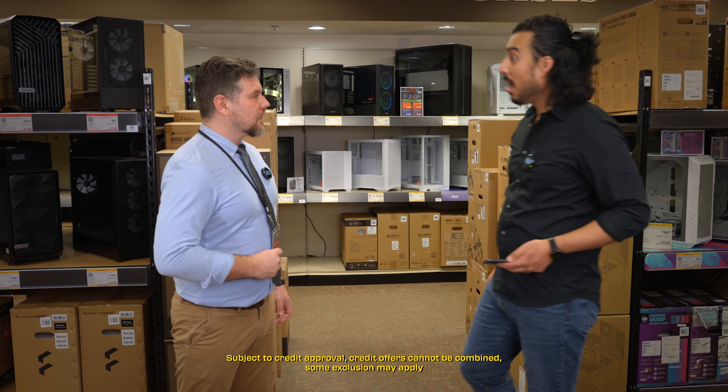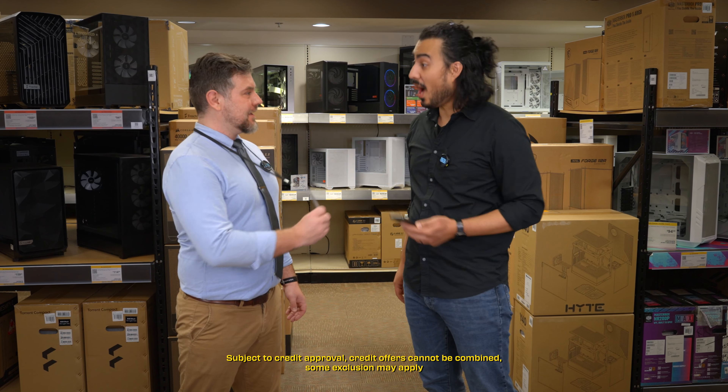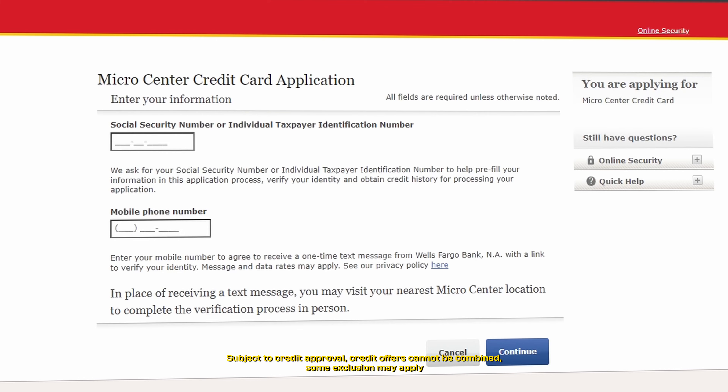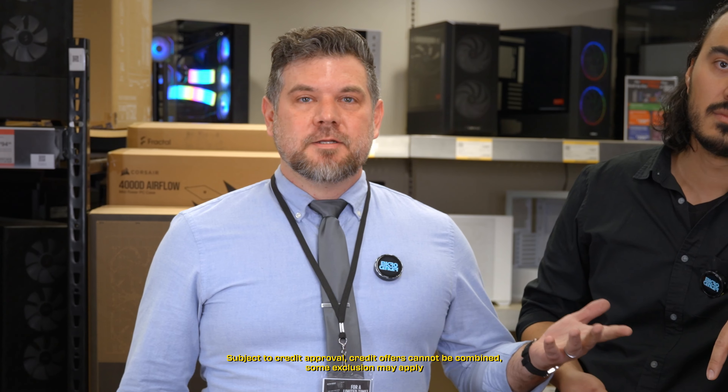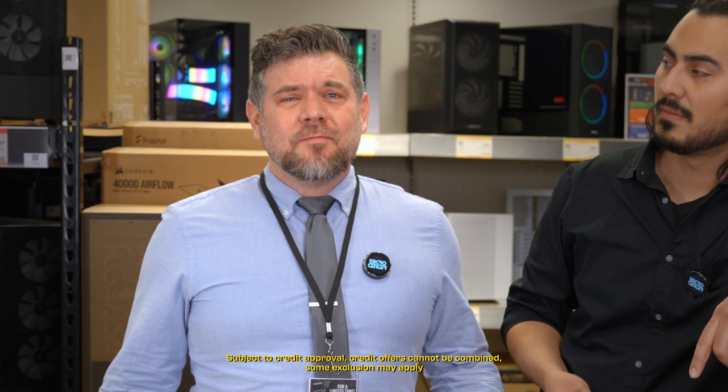They'll have this little lanyard on, which will have a QR code that you can scan, and it'll take you to the application page. Answer a few simple questions, and once you receive your approved email, you're good to go. You can start taking advantage of the sales right away. You don't even have to wait for your card.